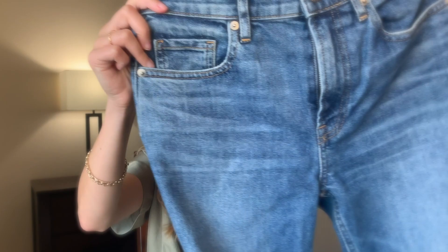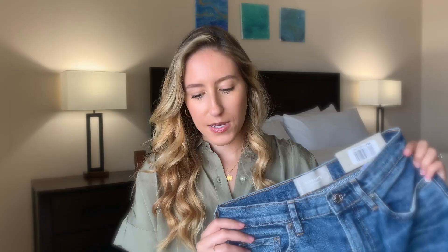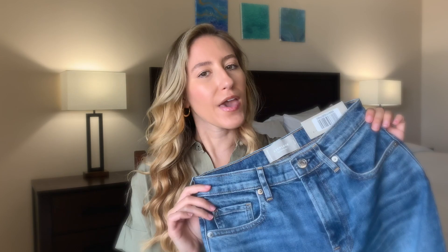The next item is probably my favorite from this entire haul because they fit so amazingly well — it is the Original Cheeky Jean. These are in the color classic blue with a raw hem, and I got them in a size 25 ankle. They have a really nice subtle whiskering and fading, and are a really nice classic blue — kind of medium to medium light denim, which I absolutely love.